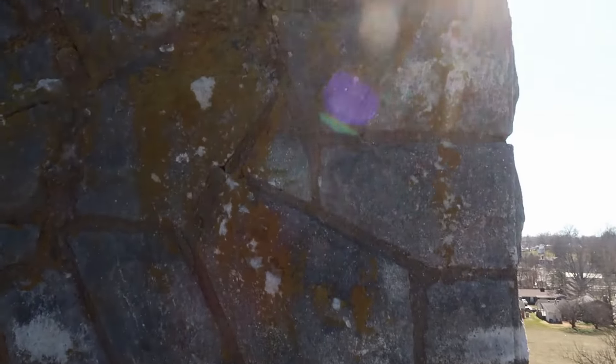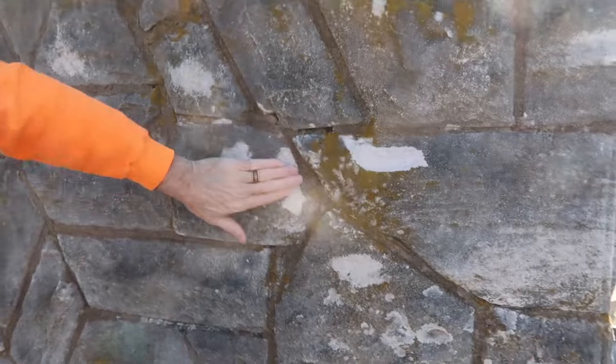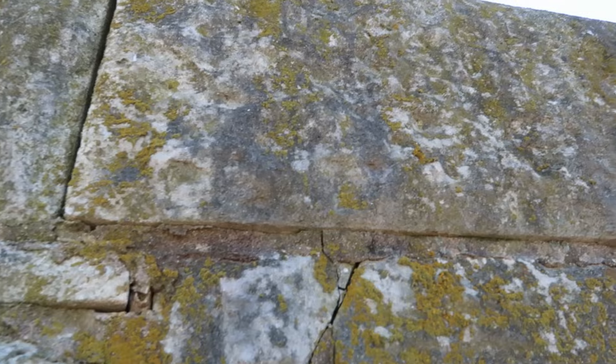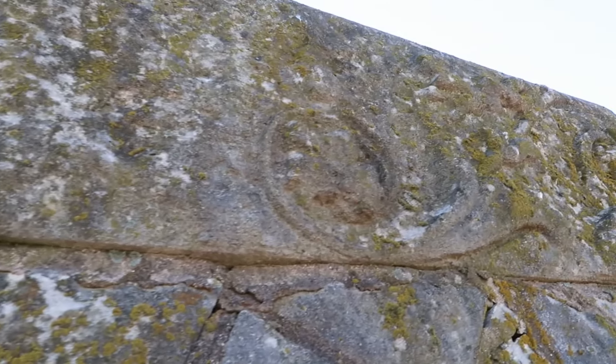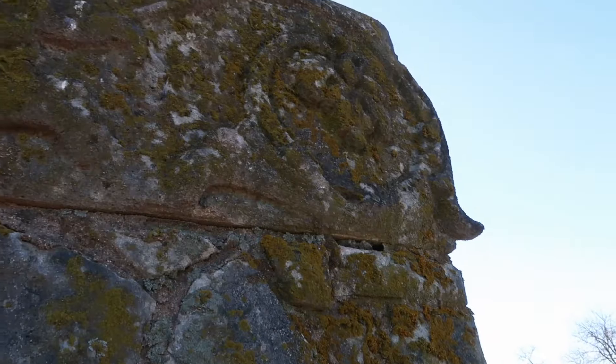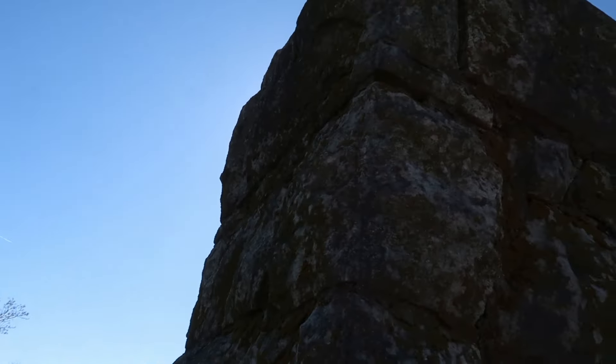We can see that the moisture is being trapped behind some of these and they're starting to break the face off the stone. There's a nice pattern on the stones that you can't really see anymore because it's all dark and gray. This is definitely going to have to be repointed. It'll be fun trying to find out if any of this is bad, but all the stones look like they're in decent shape.